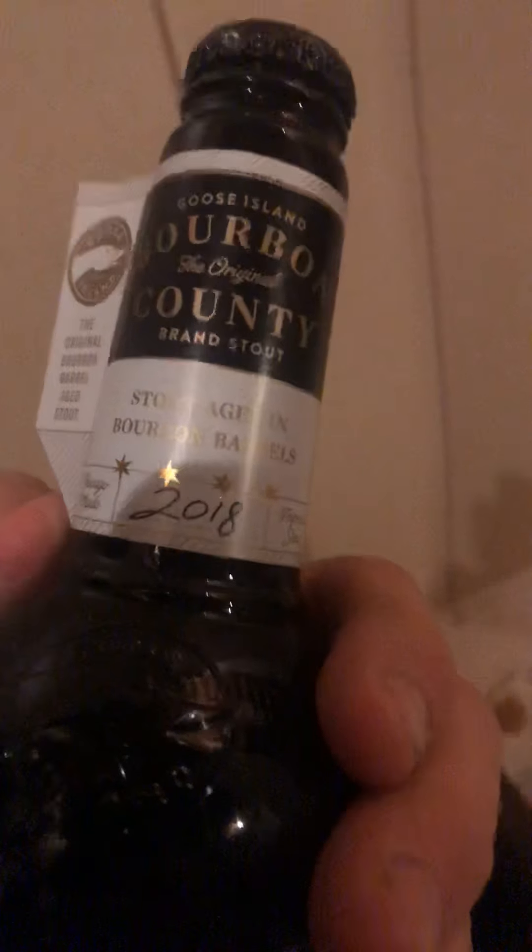To finish with one of my absolute favorites: Bourbon County Brand Stout 2018. I do have two of them — I have one upstairs when I'm ready to pull the trigger and drink it, but these babies I'm just going to let age and sit here and just become more beautiful over time.